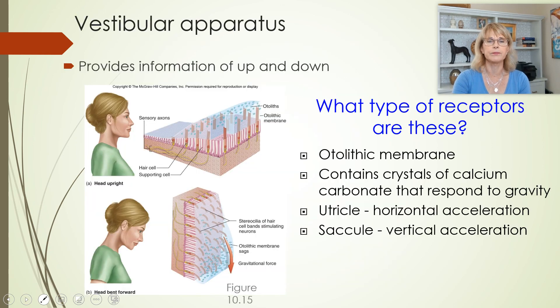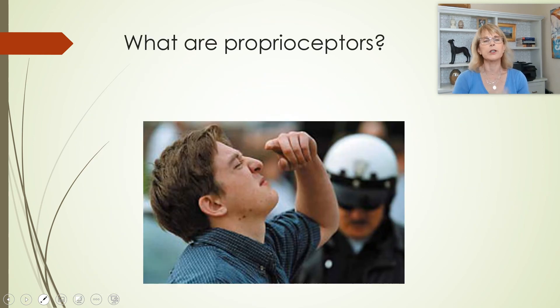All mechanoreceptors. We will mention proprioceptors at the beginning of the next video.